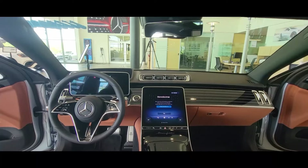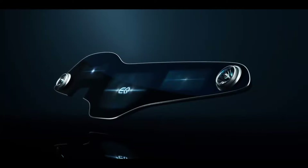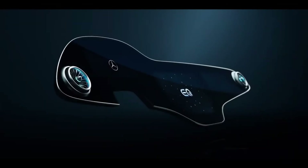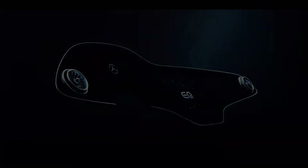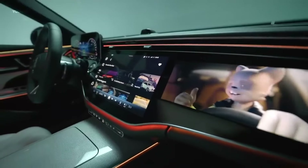The dash in this car is standard S-Class, but I wish they would have used the hyperscreen that's in the new EQ electric vehicles — it's beautiful. If you're trying to build something that's one-of-a-kind top-of-the-line luxury, the super screen from the E-Class should be put in the Maybach.